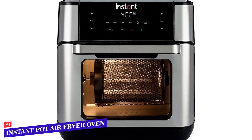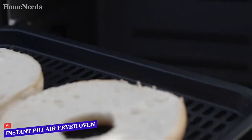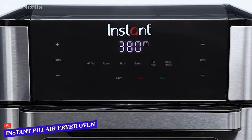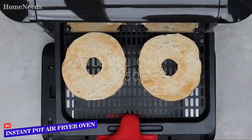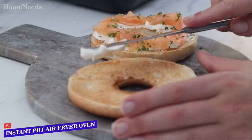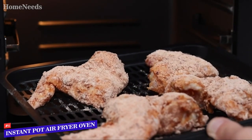Number 4: Instant Pot Instant Vortex Plus 10QT 7-in-1 Digital Air Fryer Oven. You may know the Instant Pot company from its popular line of electric pressure cookers, but it also manufactures other gadgets useful in the kitchen. The Instant Vortex Plus 7-in-1 air fryer oven is one of the latest offerings, combining the features of a standard air fryer with features you'd find in countertop ovens, and its performance did not disappoint in testing.